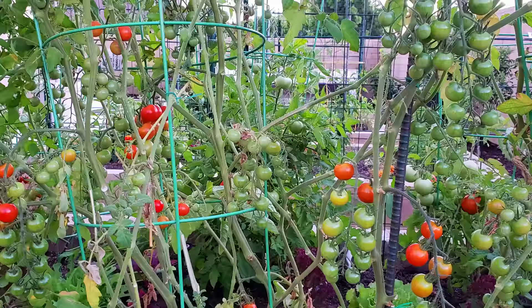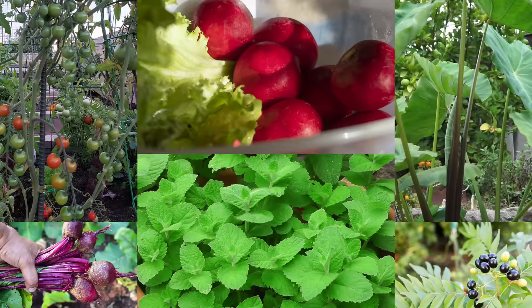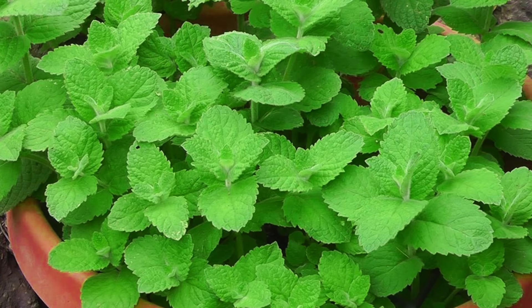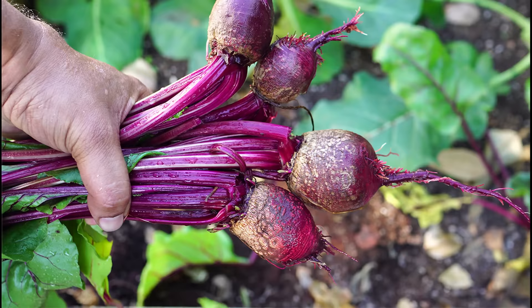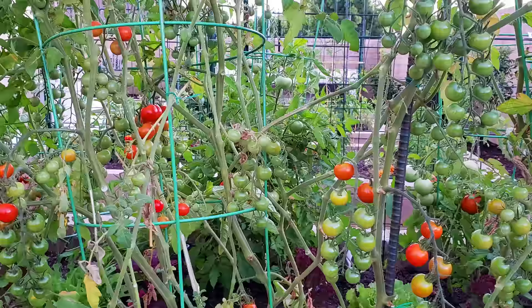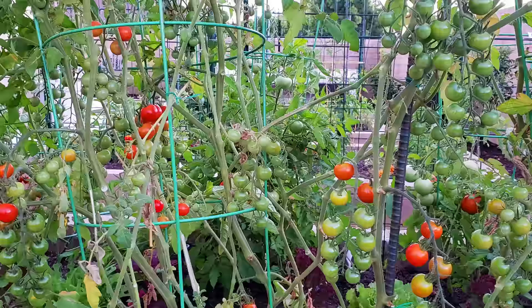So there we have it — that was our episode on 10 vegetables you can easily grow in shade. I hope you liked this video and found these suggestions valuable for your home garden. A lot of us don't have full sun in all areas of the garden, but by following these guidelines you can easily grow these vegetables. If you liked this video, give it a thumbs up, and if you have any questions, comments, or suggestions, put them in the comments box below. Happy gardening!